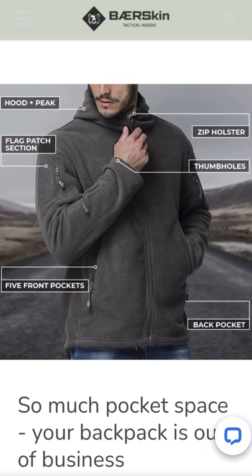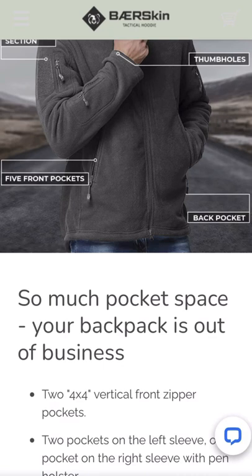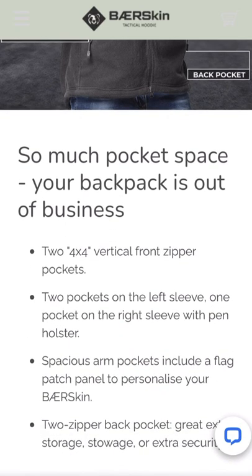In the diagram you can see the hood and peak, the zip holster, flag patch section, and thumb holes. The thumb holes keep your sleeves from riding up — just put your thumb in and you're set. It says five front pockets and a back pocket. You don't have to carry a backpack — you can just put everything in these pockets. It says 'so much pocket space your backpack is out of business.'